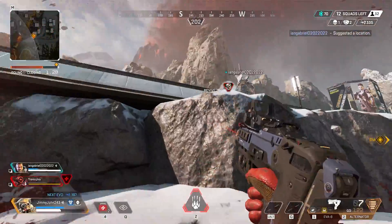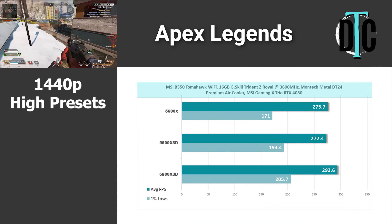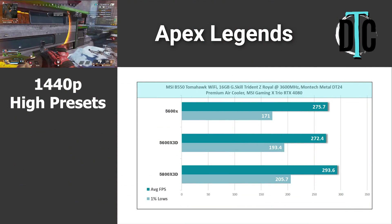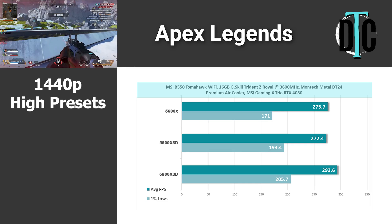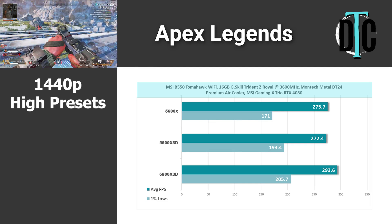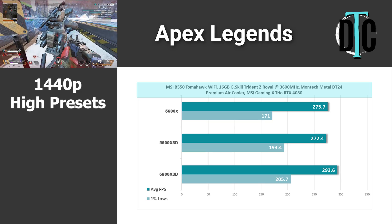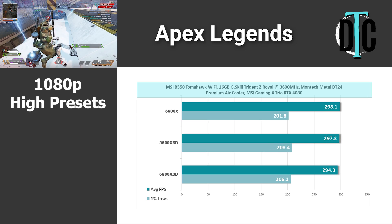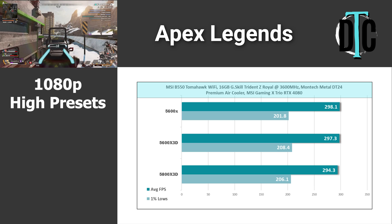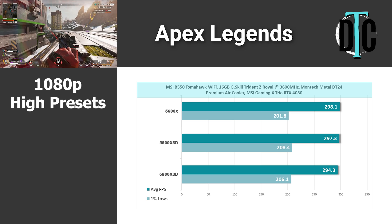The first game up was Apex Legends, tested on the high preset. At 1440p, the 5600X came in at 275 FPS average, with its X3D version hitting pretty much the same. The 5800X3D showed about a 20 FPS increase over both. Dropping the resolution down to 1080p sees all the CPUs hit the game engine limit of 300 FPS — the small differences you see are just run-to-run variance.